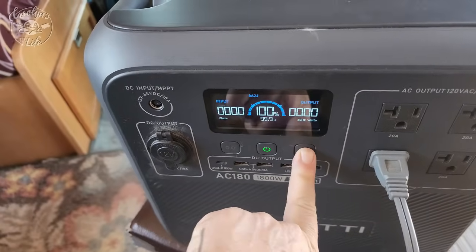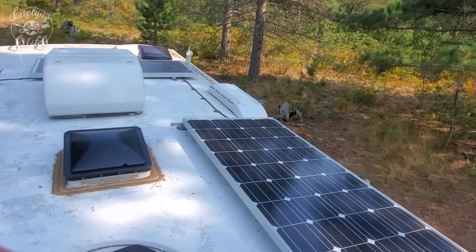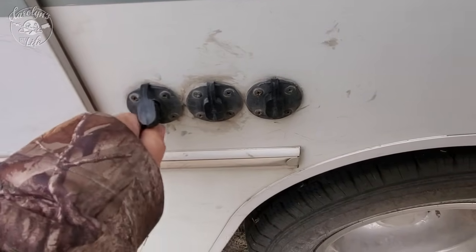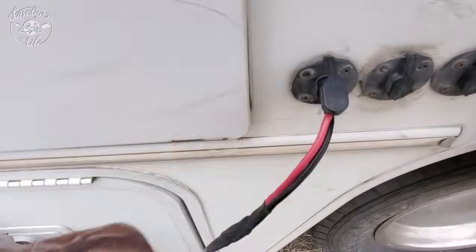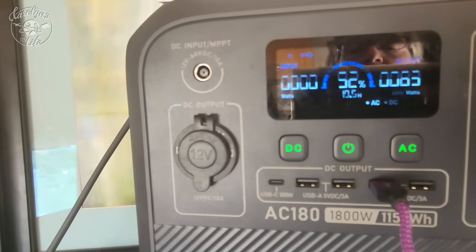I can charge the Bluetti AC180 in an hour in the morning and use it as a backup power source when the sun goes down — because winter days are shorter — to keep my Starlink running, which uses a lot of power. I only have 260 watts of solar on my roof, which isn't a lot. Rather than upgrade my inverter, converter, and add more solar, I use the Bluetti alongside plug-and-play solar. Anyone who has lived full-time in an RV knows it's hard to keep things running through rain and clouds, so a backup power source that charges via AC, solar, or cigarette lighter is an absolute must-have in winter.